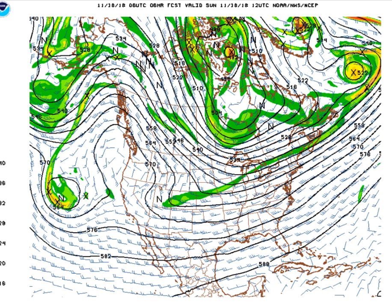Now, the next disturbance slated to bring weather to Alabama is getting its act together in the Rockies and Central Plains. It will swing across tomorrow, bringing a chance of rain tomorrow night.